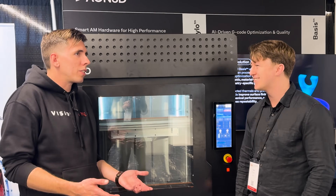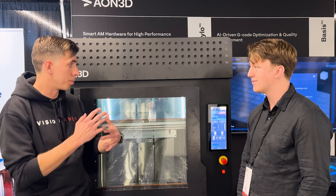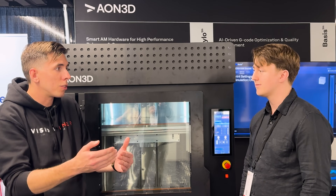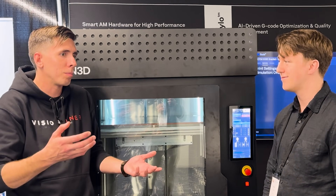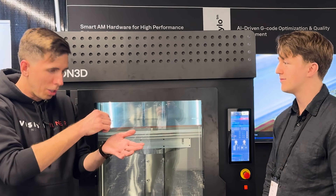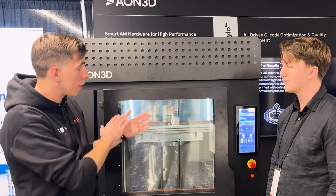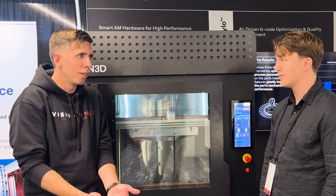That matters because when you come back and put another bead on top, if the previous layer has gotten too cold, it'll look like a nice part but it'll fail at half your expected strength. And if you're going to overheat, we'll catch that too — but overheating doesn't scare me that much. Worst case, you waste some plastic. Underheating, you're going to crash a plant. So once you've got a beautiful plan from our thermal simulation, this machine will execute it beautifully and tell you if it manages to mess up.